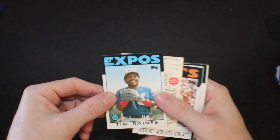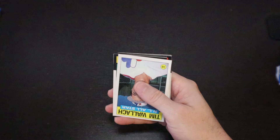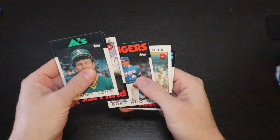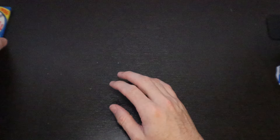There's Hall of Famer Ryne Sandberg. Rick Aguilera. Pete Ladd. Jerry Davis. Tim Wallach All-Star. Greg Brock. John Denny. Mr. Surgery — Tommy John. Randy Hunt. Kevin Gross. Burt Hooton. Ken Dayley. Garth Iorg. U.L. Washington. And Dan Quisenberry.